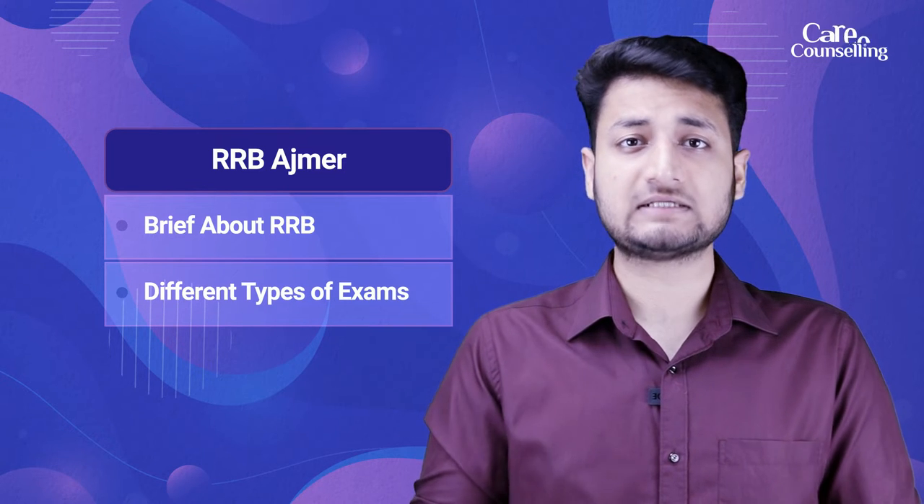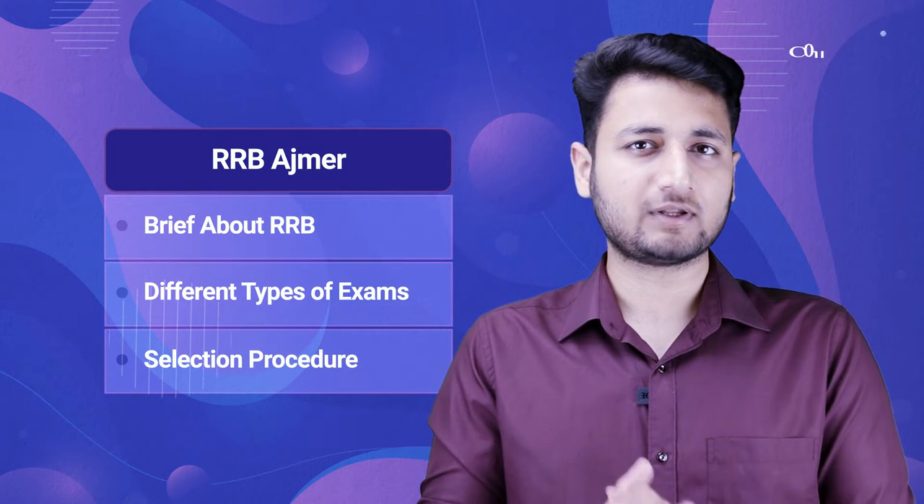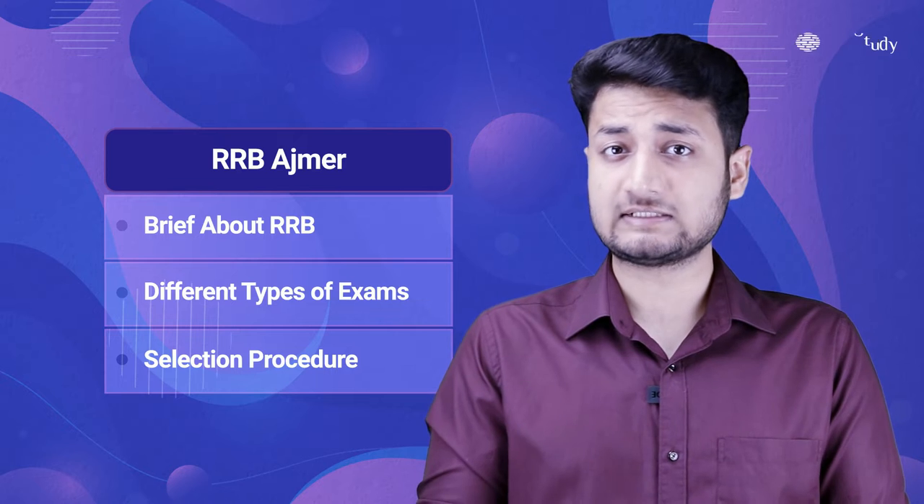Hello everyone, Sarthak here from PlanetStudy. I welcome you all to the RRB Ajmer video. In this video we will discuss a brief about the RRB, different types of exams and the selection procedure — A to Z complete information you will get. Let's start.